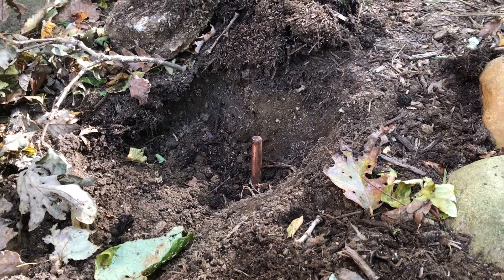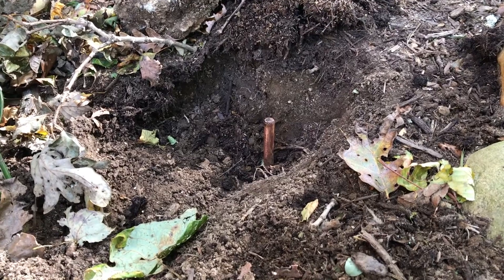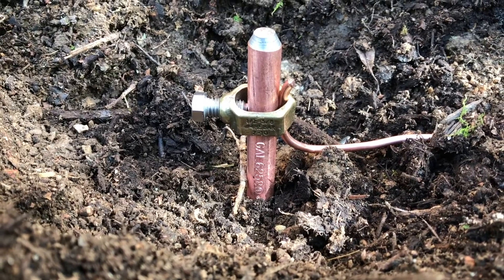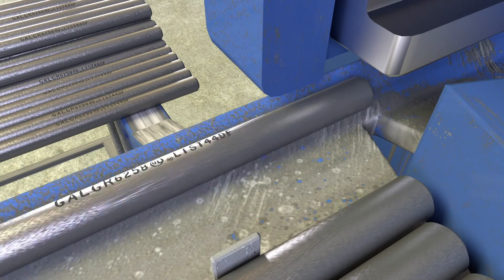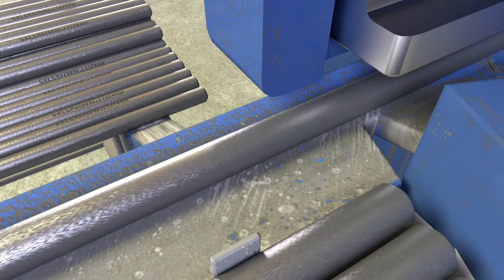Tapering mitigates mushrooming during driving and ensures easy installation of the grounding clamp. They're both stamped with the UL seal, assuring consistent quality and code compliance.